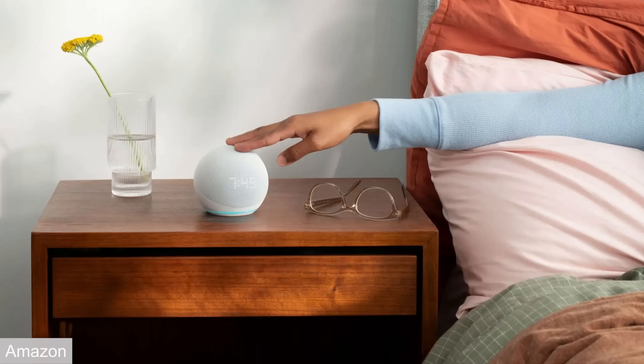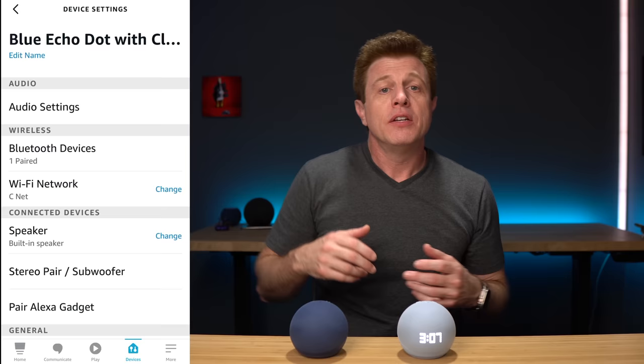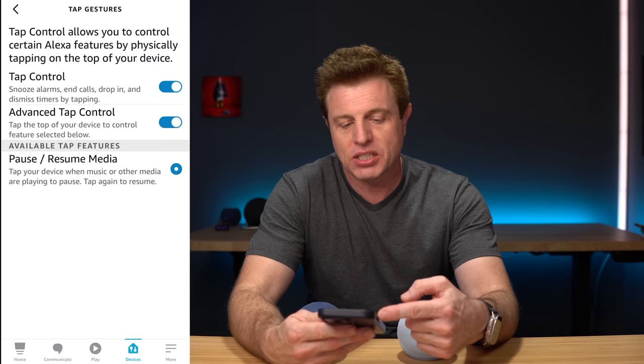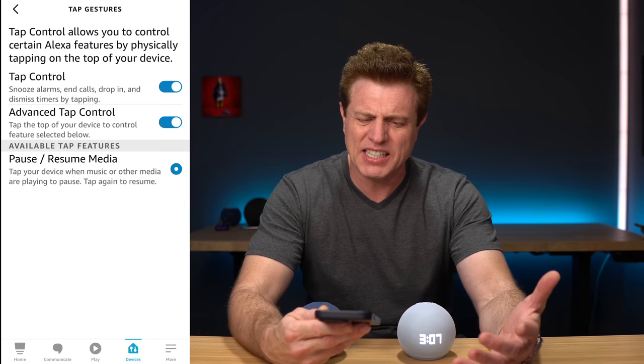Number three update is the addition of some sensors. On top, there's a new accelerometer for tap gestures. With that tap gesture, if your alarm's going off you want to snooze, you can tap it. If you're having a phone call on your Echo and you want to stop it, you can tap it. Or you can use it to play and pause your music. In the app under device settings, under general there's tap gestures — you can use tap controls to snooze alarms, calls, drop-ins, and dismiss timers. The advanced tap controls are unfortunately limited to just pausing and playing media. I'd like to see the tap gesture used as a trigger for routines.